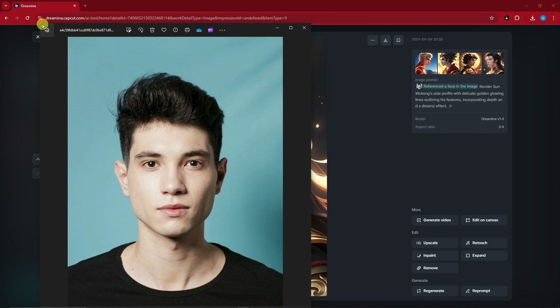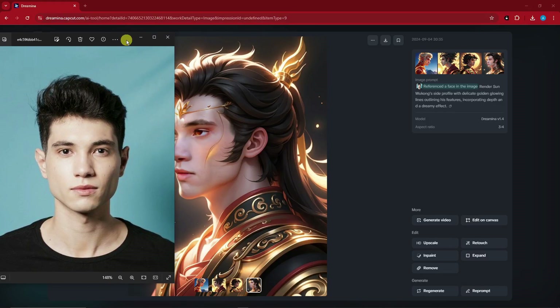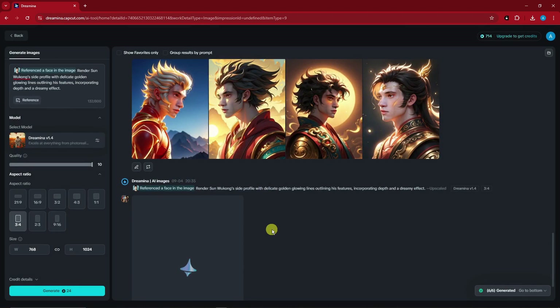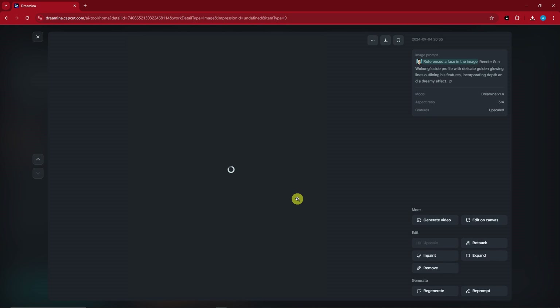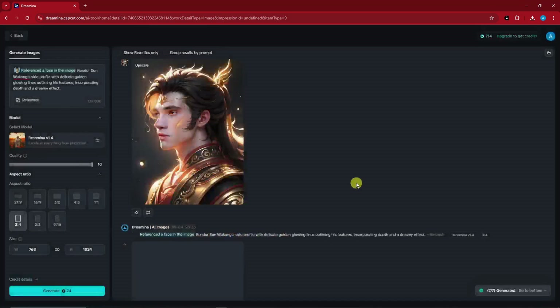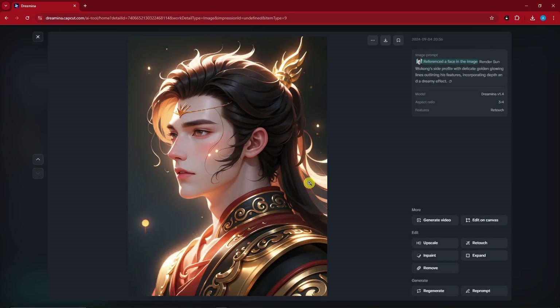Welcome back — here are the four sample results. For comparison, this is the original reference guy — let me minimize it so we can compare properly. Notice the chin, the lip, the hair color, and the overall vibe of the guy are all retained. Pretty awesome! You can still click Upscale to get HD quality. Retouch gives a more vibrant look; Upscale gives a deeper, darker, more realistic version. I clicked Retouch here.